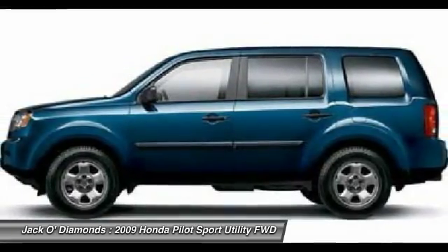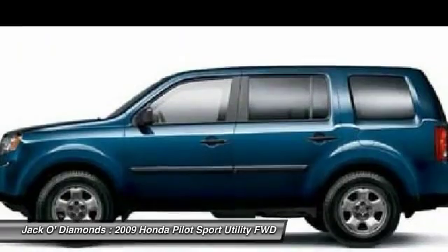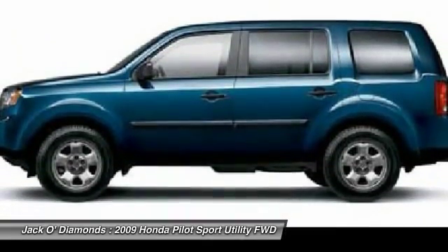Adjustable steering wheel, driver airbag, four-wheel disc brakes, floor mats. Come see the car for yourself.